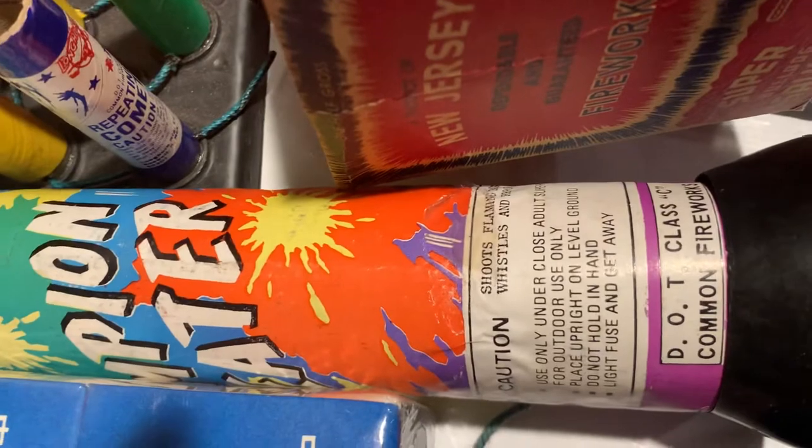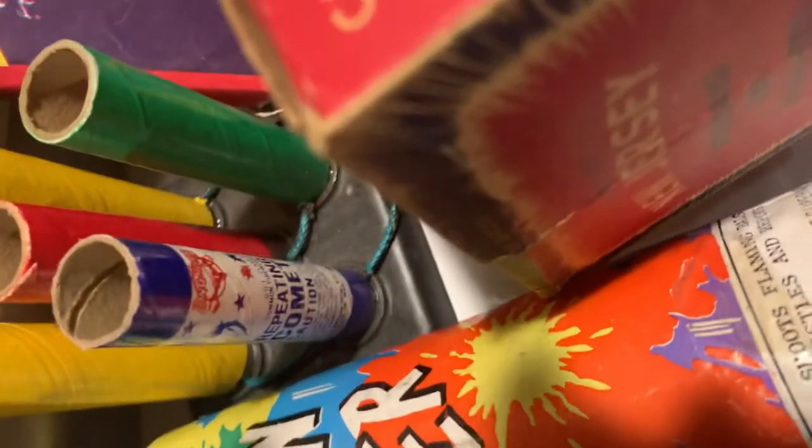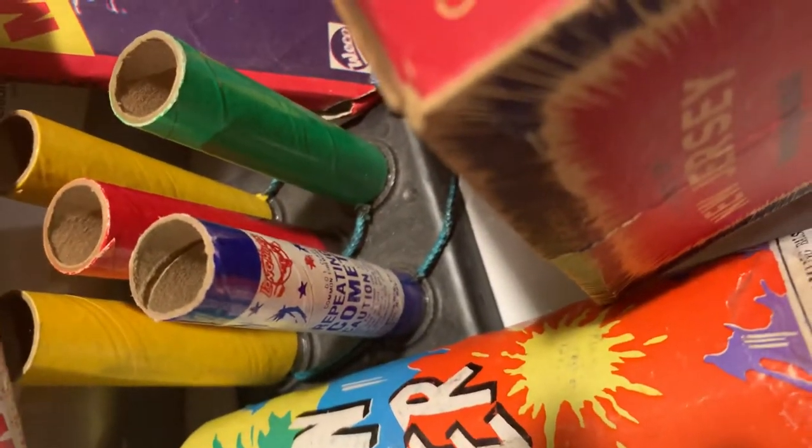We got a Flower Basket, a Hybrid Champion Repeater. You haven't seen this repeating comet by Longhorn either. These comets are supposed to have different effects on them.